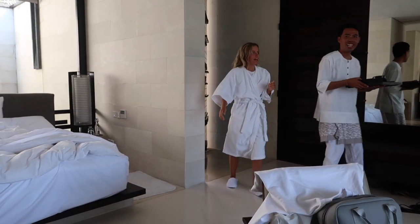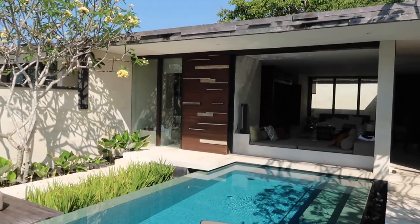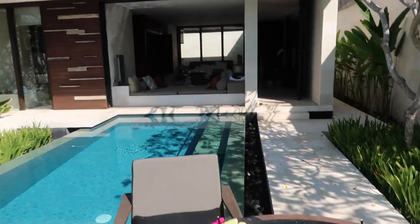Can we eat outside? Yes! Oh my god, look at our breakfast — it is so beautiful, the whole setup. We're getting so spoiled. This is our breakfast table and in the background is our villa. It's so beautiful. We're gonna dig into this breakfast and I'll talk to you guys after.